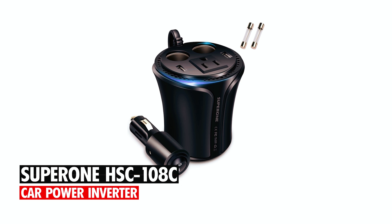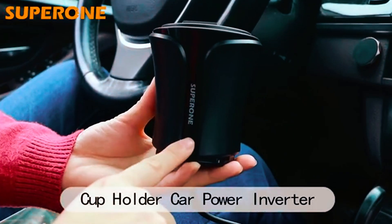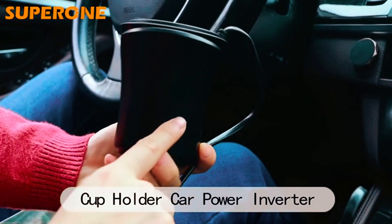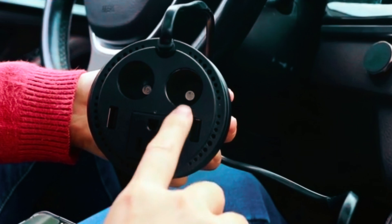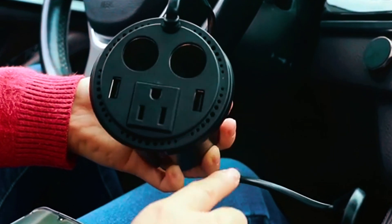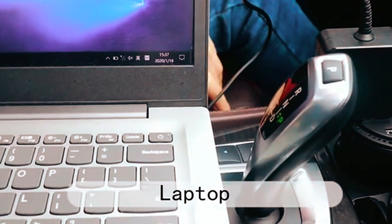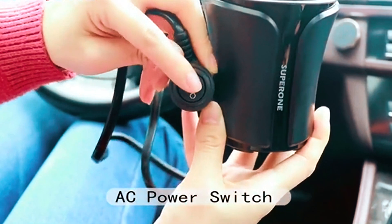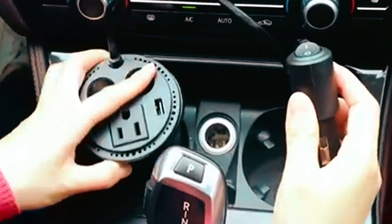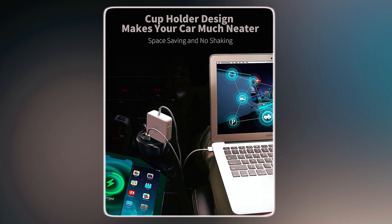SuperOne HSC-108C Car Power Inverter. The SuperOne HSC-108C Car Power Inverter provides 150W of continuous power and 180W of instantaneous power, perfect for charging electronics like laptops, tablets, and game consoles. Featuring one AC outlet, two fast USB ports, and a dual socket splitter, this 5-in-1 cup holder design keeps your car organized.